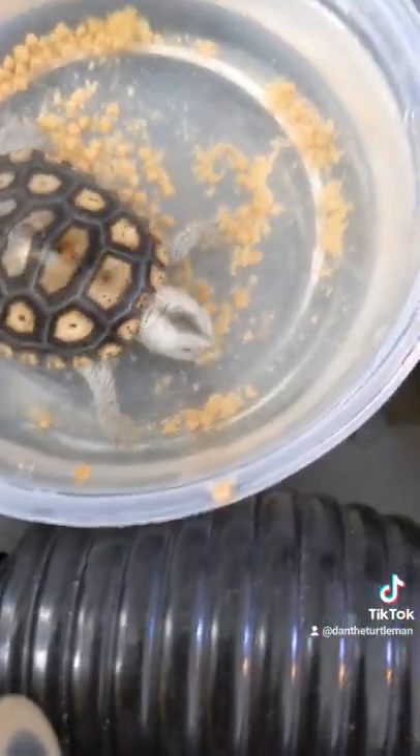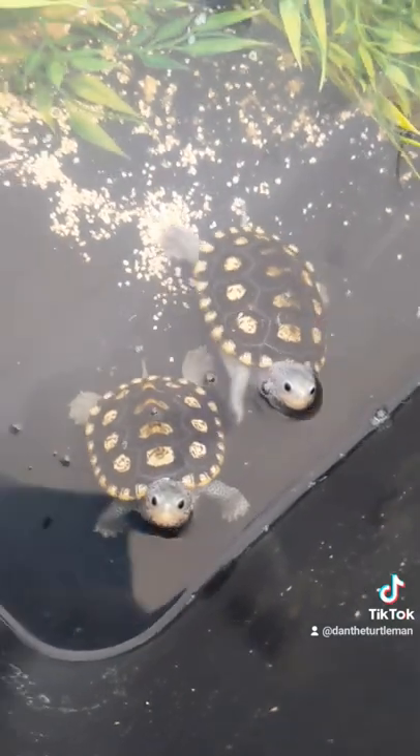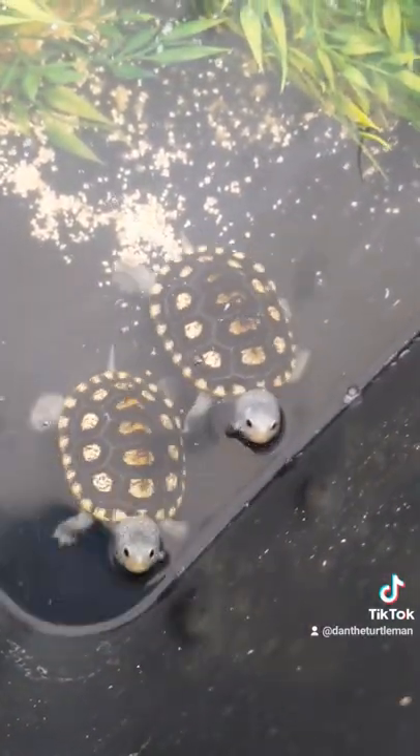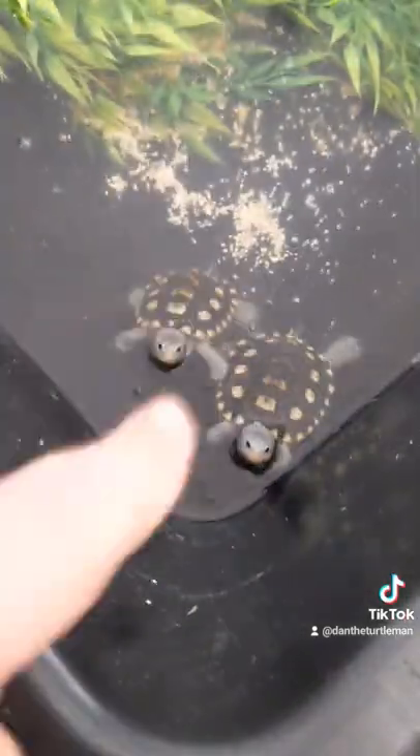Tell me that that is not one of the cutest faces that you have ever seen. That is a baby there, but check out these little fellas begging for food. They are, in my opinion, the most food-motivated species of turtle — I speak English, I swear. Follow for more.